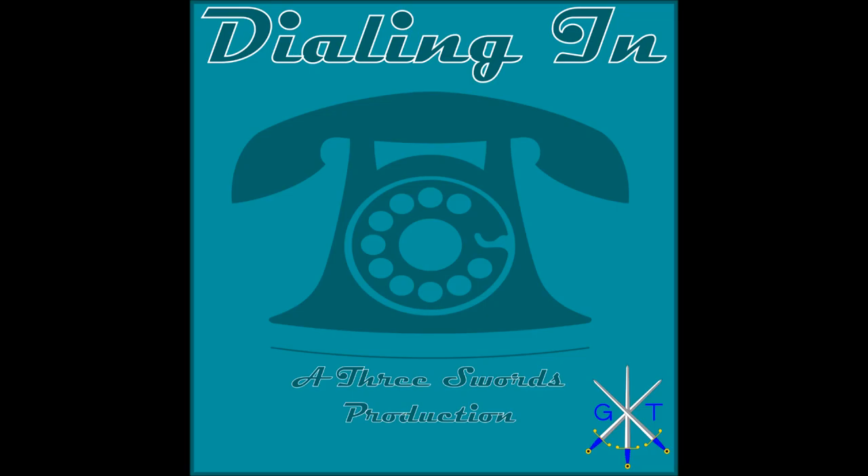Thank you for listening. This episode of Dialing In was recorded and produced in the city of Four Lakes, Madison, Wisconsin. Our appreciation goes out to Polyplus for releasing their music under a Creative Commons license. Tweet or comment with ideas for future shows at GKThurston on Twitter, on SoundCloud, or wherever else you found this podcast.